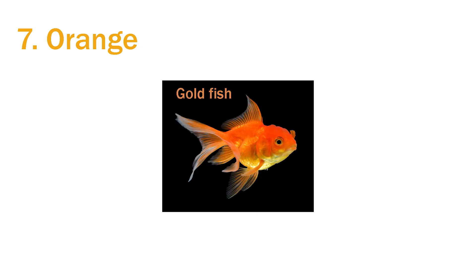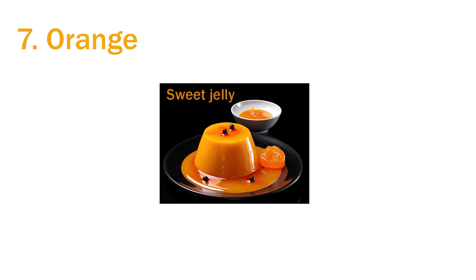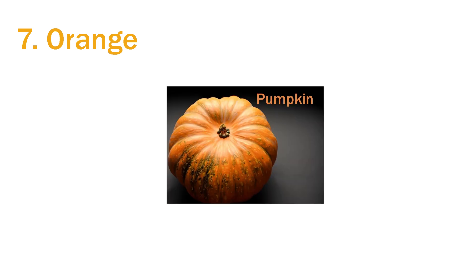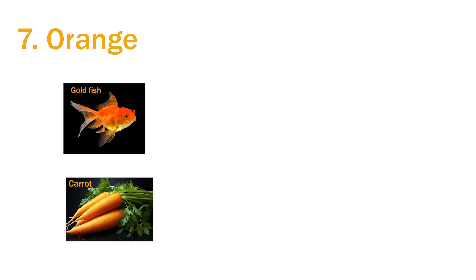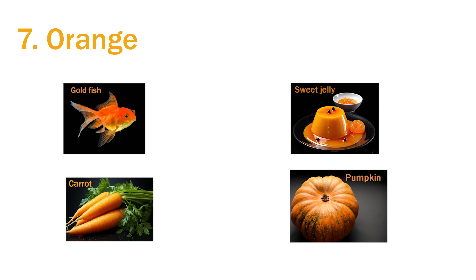Seventh is orange. Goldfish is orange. Carrots are orange. Sweet jelly is orange. And pumpkin is also orange. Goldfish, carrot, sweet jelly and pumpkin are all orange in color.